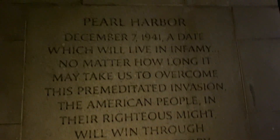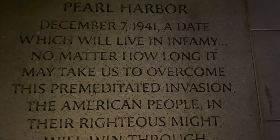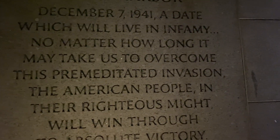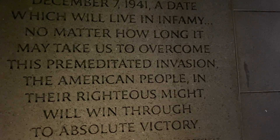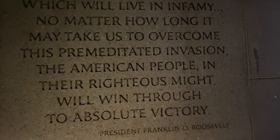And on this side we have Pearl Harbor: 'December 7, 1941 — a date which will live in infamy. No matter how long it may take us to overcome this premeditated invasion, the American people and their righteous might will win through to absolute victory.' — President Franklin Roosevelt.